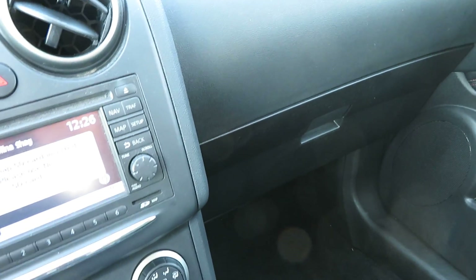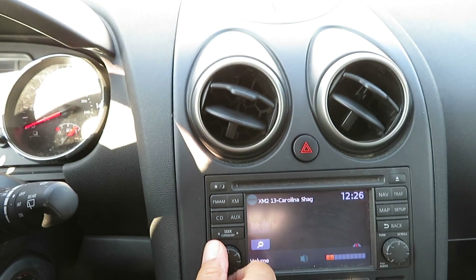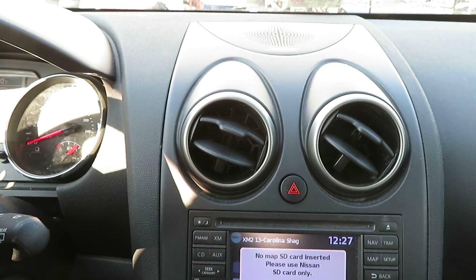We're going to turn the air conditioning on. It's a lot of sun out here today, it's pretty hot, but the radio is working. We turn the air conditioning on now — the air is blowing cold. The heater controls are working and the defrost is working.